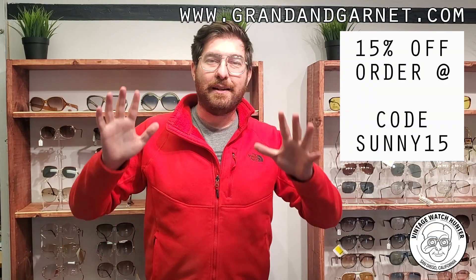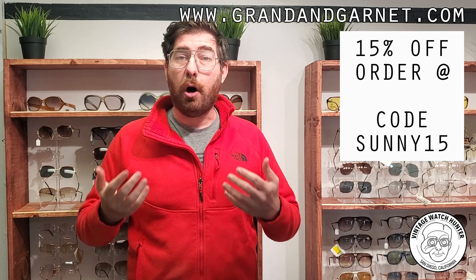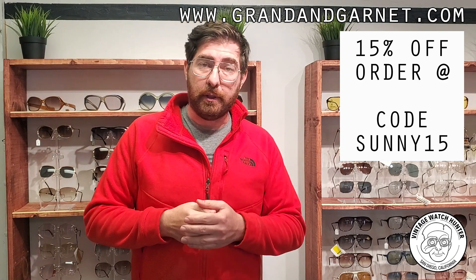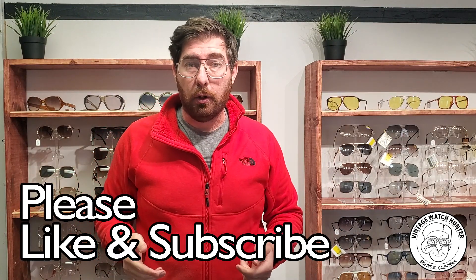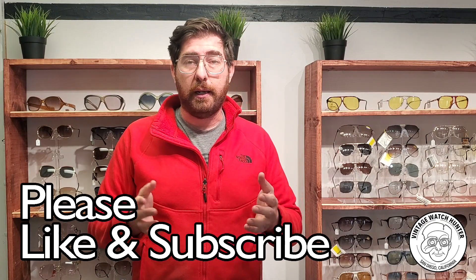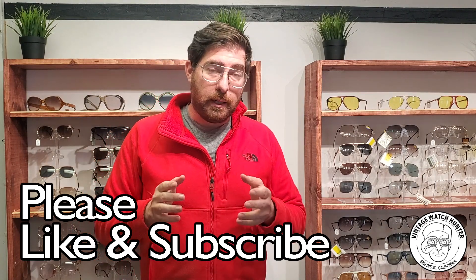This video is really going to be a therapy session for me. I just want to get off my chest all the things that have been happening to my business regarding shipping over the last couple of months. Whoever is watching, comment down below and we can talk about what we're doing in our online businesses to try and stay afloat during these really difficult times.